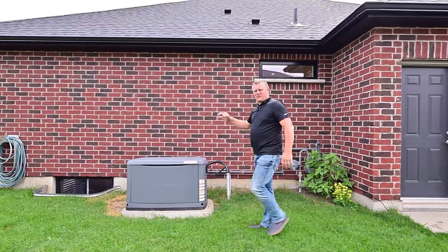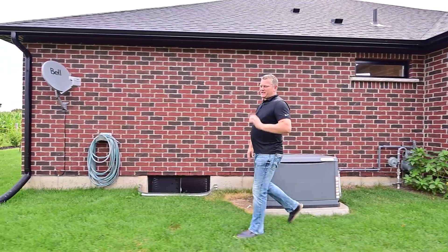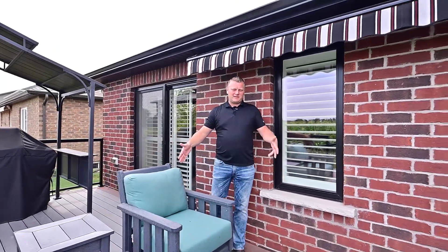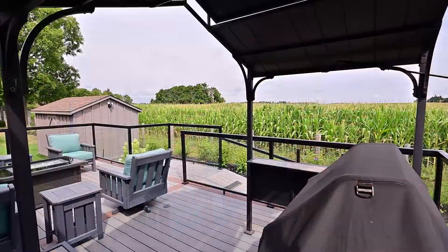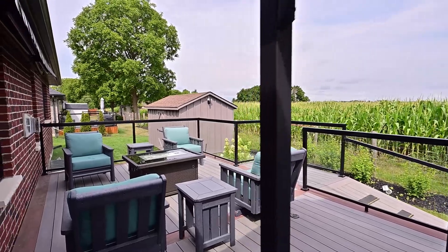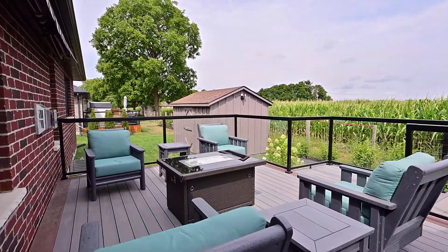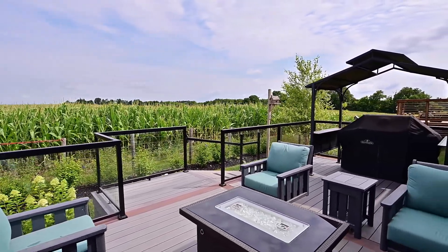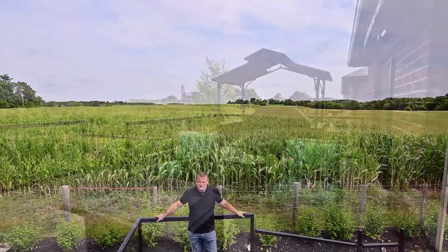Outside, here is your automatic backup generator, and I've got to tell you about the backyard. There are too many things to mention back here, but here's a few: composite deck, glass railings, powered awning. You've just got to come and check this house out. I know I've mentioned it before, but look at these backyard views.